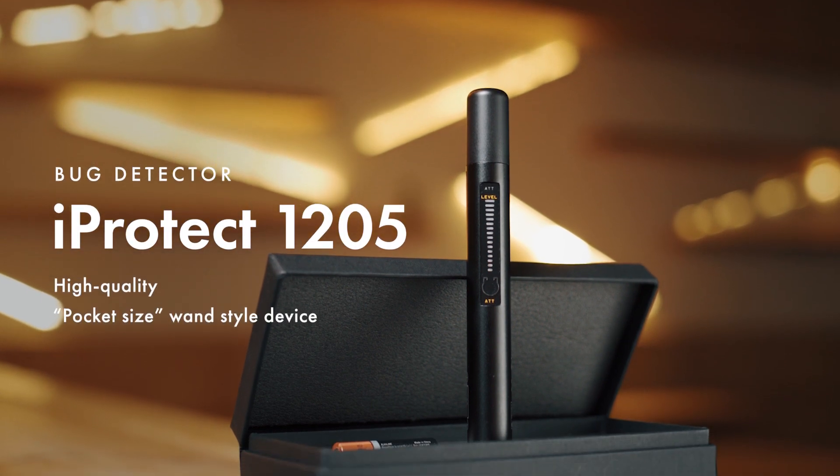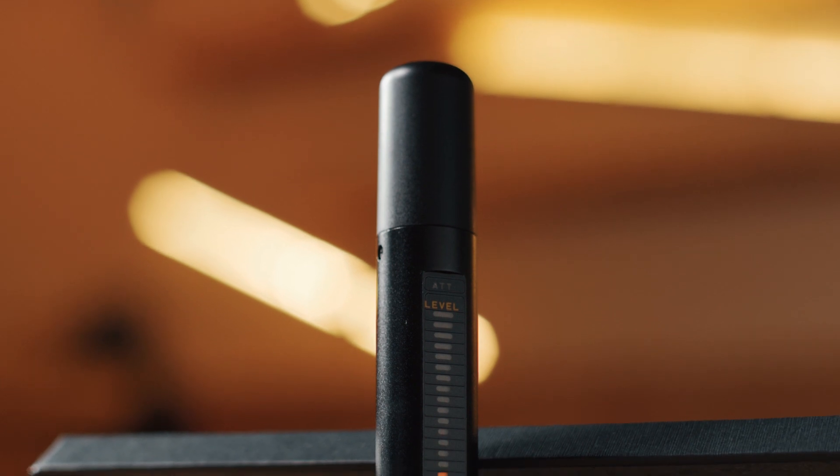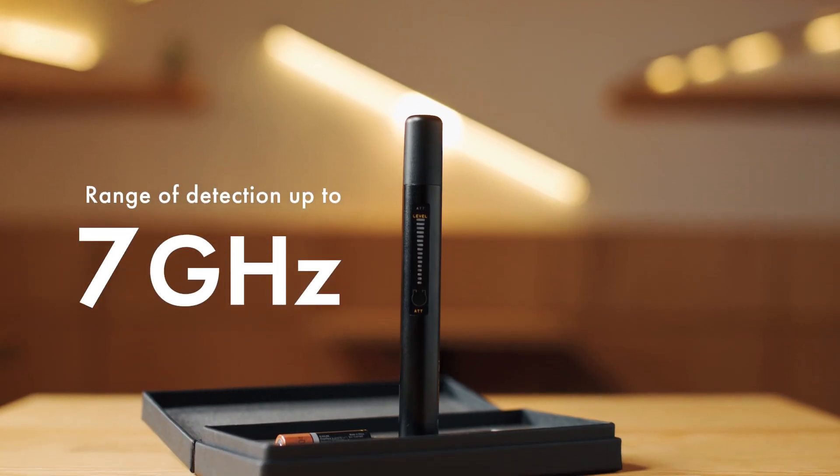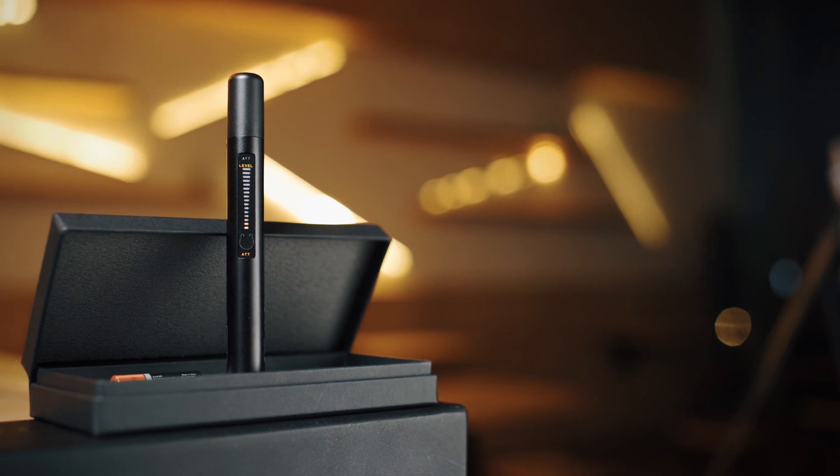Bug Detector iProtect 1205 is a high-quality pocket-sized wand-style device with a detection range up to 8 GHz, offering professional opportunities at an affordable price.